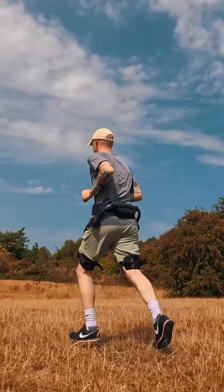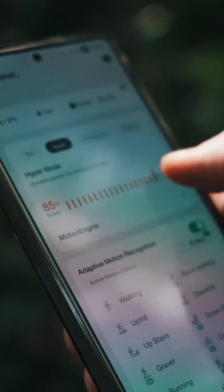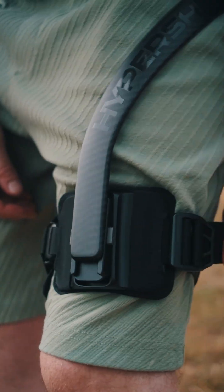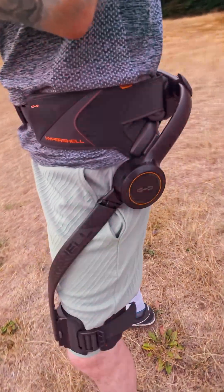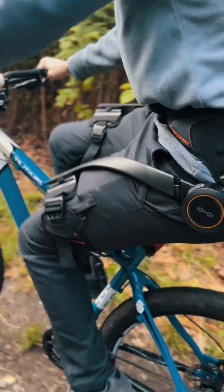A full day of outdoor activities is no problem with a massive battery life of up to 30 kilometers per charge in eco mode — that's about 42,000 steps. The frame is built with aerospace-grade titanium alloy that's been 3D hollow-formed for incredible strength with minimal weight, giving it a sleek and futuristic look.